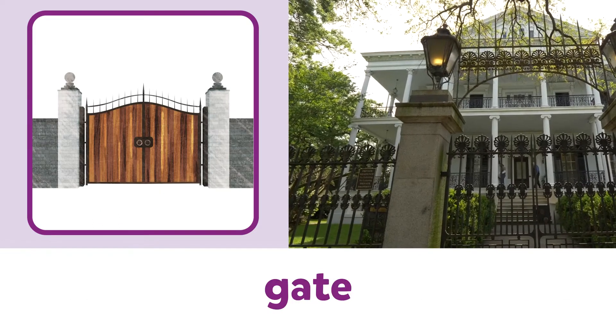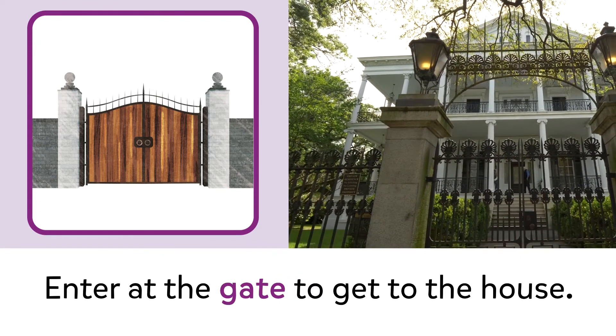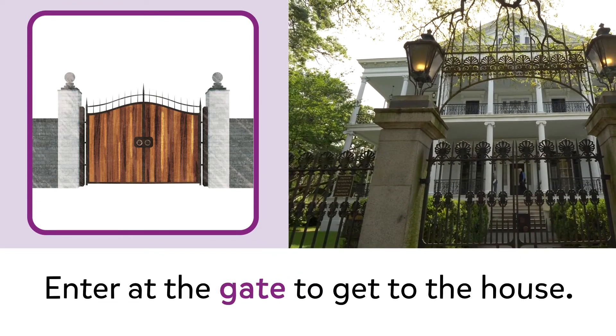Gate. Gate. Enter at the gate to get to the house.